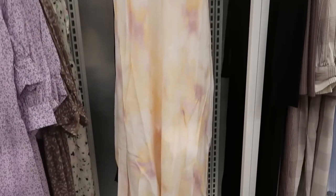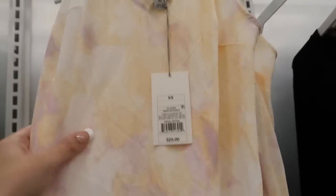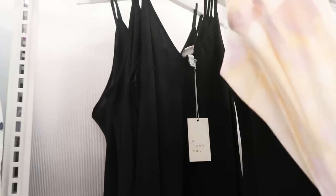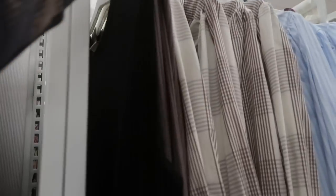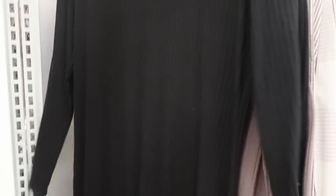Here's another new dress from A New Day — I love this. It's just a cute crepe material with a tie-dye in green and pink. It's $25. And they also have it in solid black, which is definitely an essential for spring and summer. Then they also have this basic long maxi dress in black and taupe for $24.99.